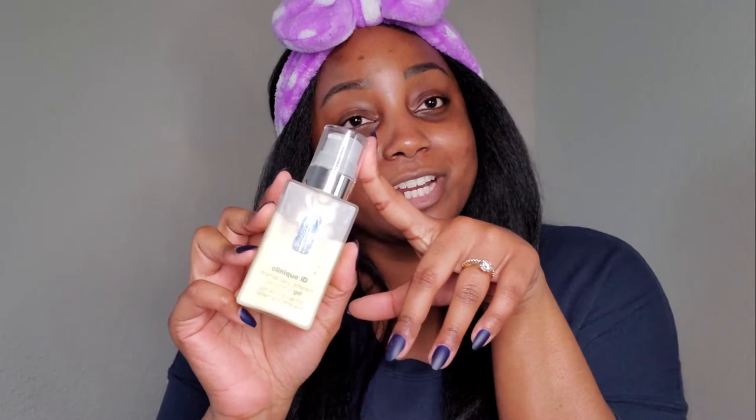Lastly is the moisturizer. I've been using the Clinique ID dramatically different moisturizing gel with the active cartridge concentrate for an even skin tone — that's what this white one is. I prefer the gel because it works really well with my oily skin and it absorbs quickly, so I don't look super shiny throughout the day. I use the uneven skin tone cartridge as it adds extra brightening and evens my skin tone over time.